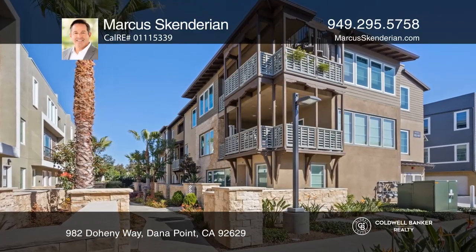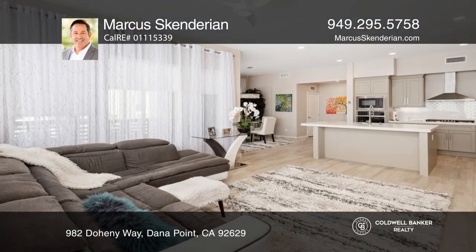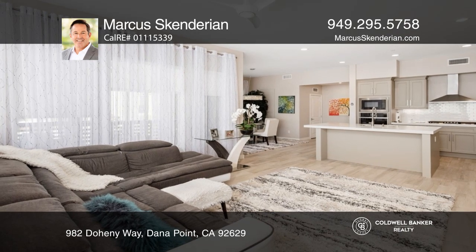This stunning luxury two-bedroom, two-bath condo is close to gorgeous Southern California beaches, Dana Point Harbor, and more.